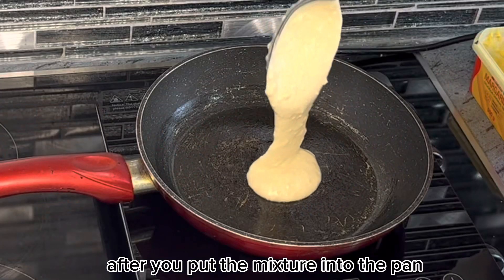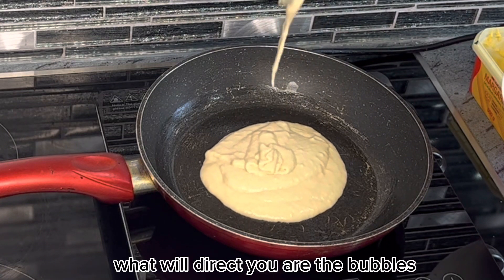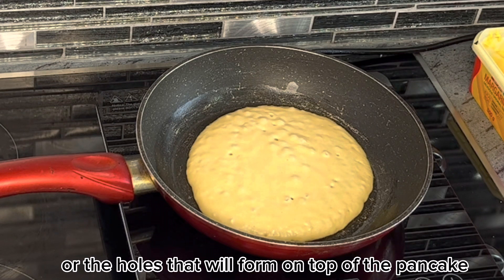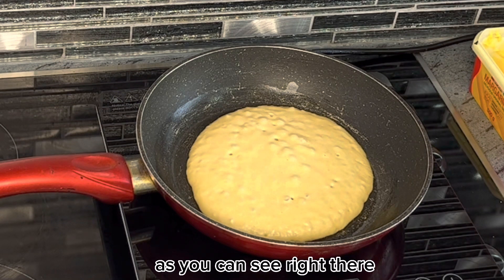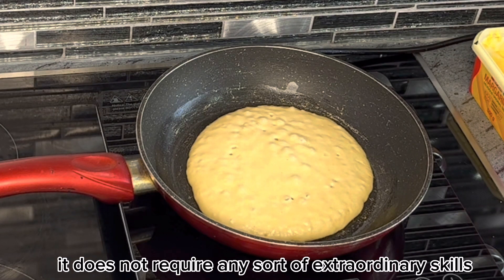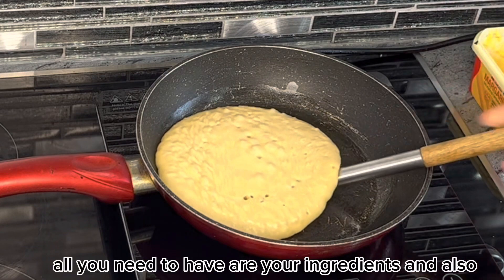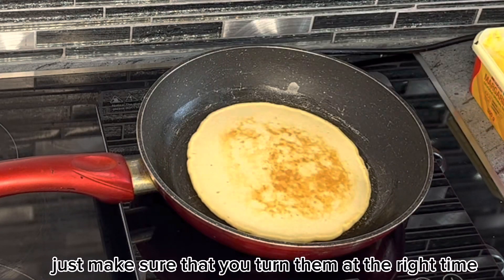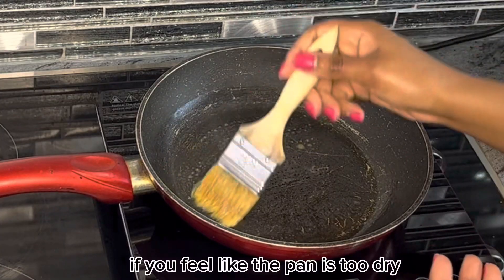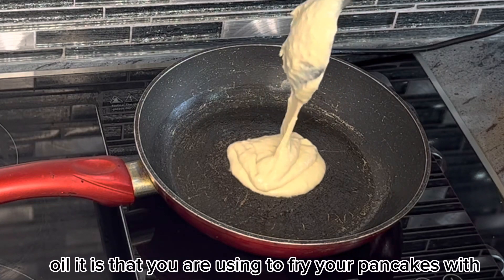After you put the mixture into the pan, you will know it's the right time to turn the pancake by the bubbles or holes that form on top — as you can see right there. Honestly, I feel like it's a very easy recipe that does not require any extraordinary skills. All you need are your ingredients, and just make sure you turn them at the right time so you don't burn your pancakes. If the pan is too dry, add more butter or whatever oil you are using.